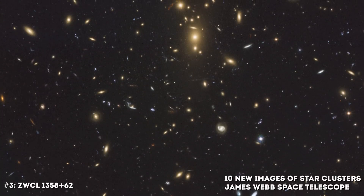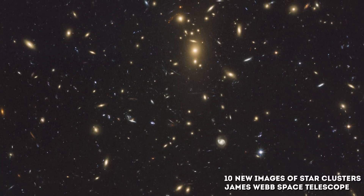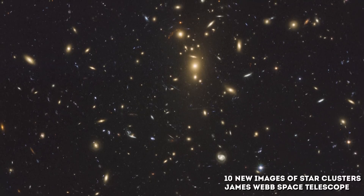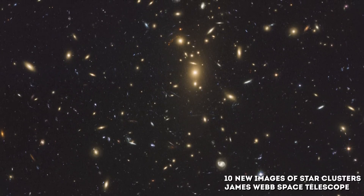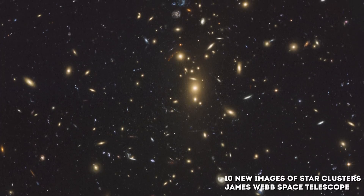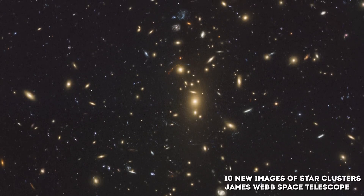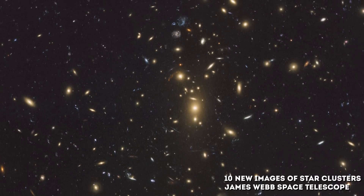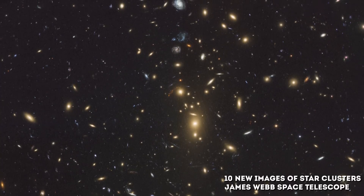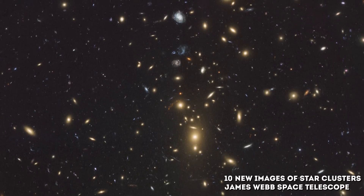Number 3: ZWCL 1358+62. Located 3.7 billion light-years from Earth, ZWCL 1358+62 is made up of at least 150 individual galaxies. This image depicts multiple blue, red, and orange arcs scattered across the image, representing amplified and stretched images of galaxies behind the cluster's core. The colors vary according to distance and galaxy types. The natural gravitational lensing effect, combined with Webb's potent mirrors, gives astronomers powerful tools to study distant galaxies and the hidden world around us.